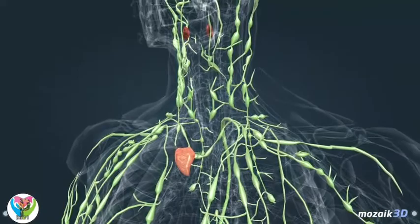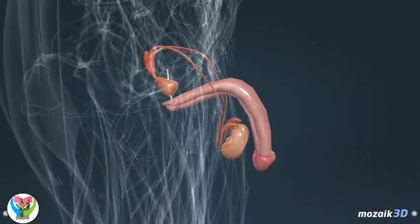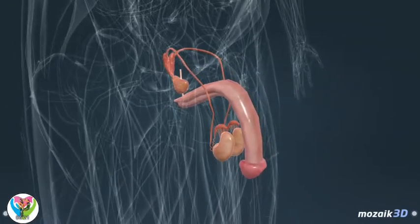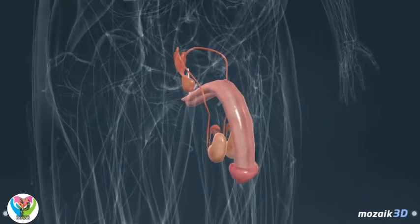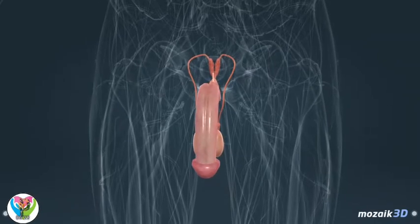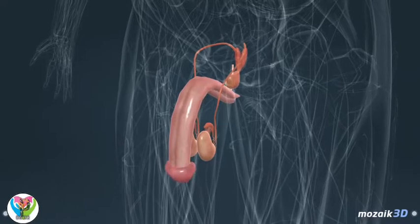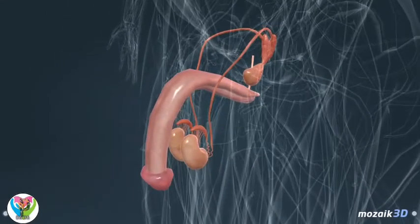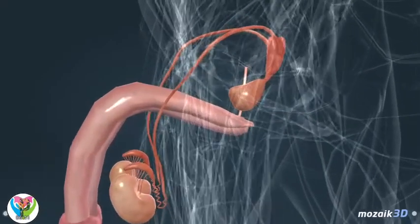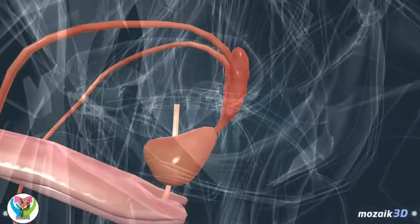Genitalia are responsible for reproduction; they produce gametes. During fertilization, the egg unites with a sperm and they form a zygote from which the embryo develops. The reproductive glands in males are the testes, which produce sperm. Sperm is stored in the epididymis; during ejaculation, sperm is ejected together with semen through the urethra. Semen is produced by the prostate and the seminal vesicles.